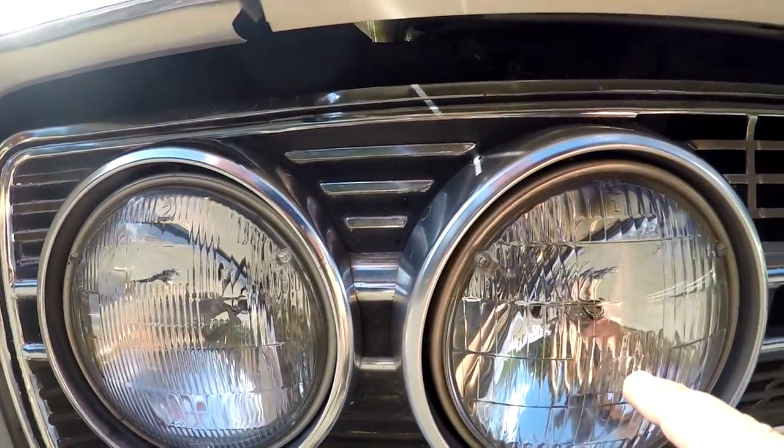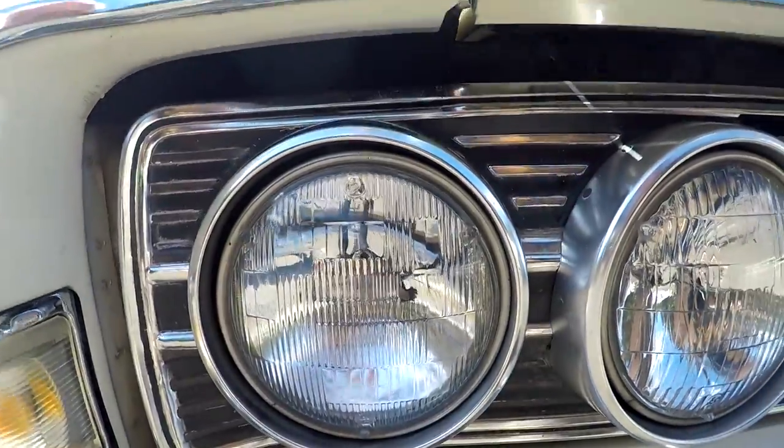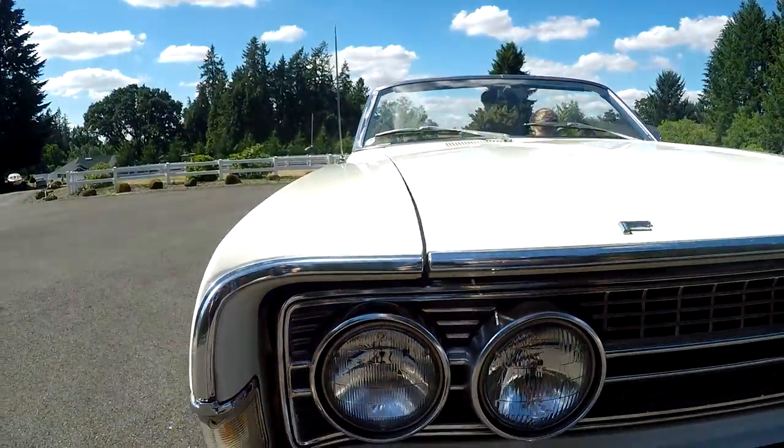One lens doesn't have the Ford script, so that one's been replaced. I used to have a couple of these sitting around, but if you look on eBay it'd be nice to put an original one back in.